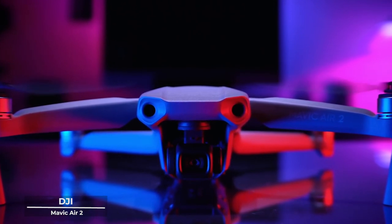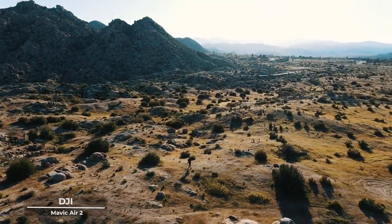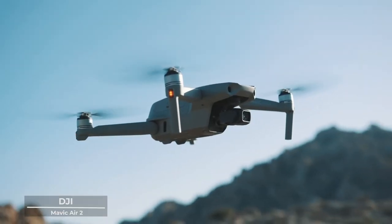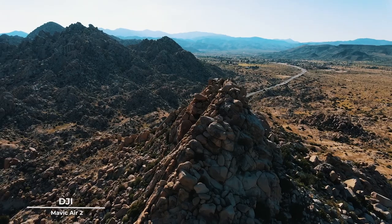A harmonious blend of power and grace that promises to elevate your creative journey to unprecedented heights. Imagine a tool that doesn't just capture moments, but crafts narratives, weaving tales of adventure and beauty with every flight.